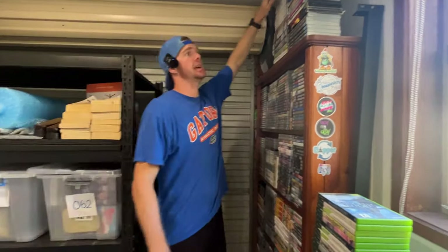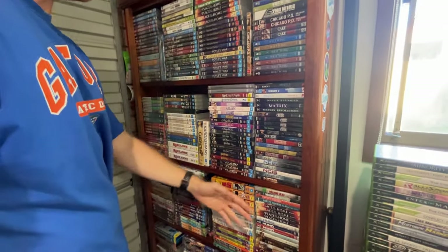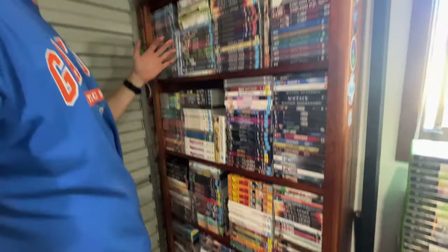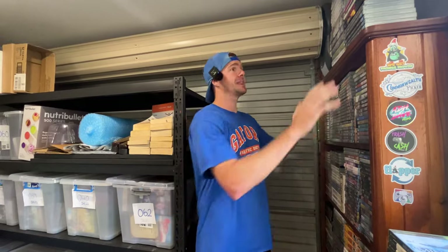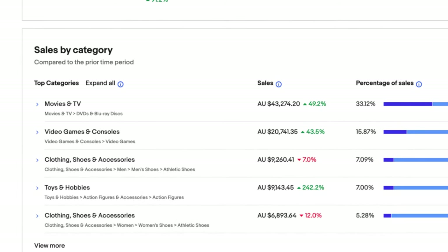If you had asked me what my number one selling category was going to be three and a half years ago, I would not have said it was going to be DVDs. But as you'll see, we have an entire bookcase of TV shows — a lot of different TV shows, a lot of different genres. We're doing bundles of TV shows, maybe season one to five, or just one season if it's a super rare show. These things sell like hotcakes and they were our number one best-selling item last year. We did $42,000 in DVDs, and we focused 90% of it on TV shows only.